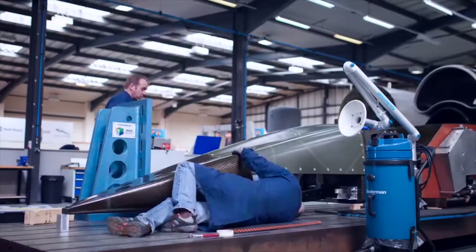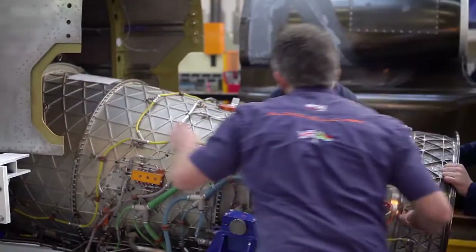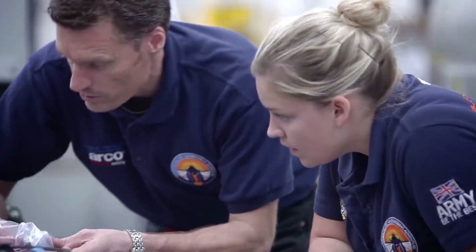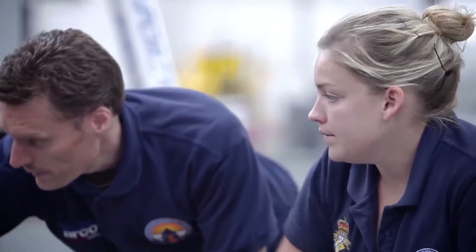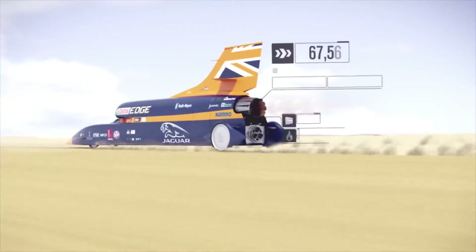This is Bloodhound SSC, the most extraordinary and complex racing car ever designed. Built in the UK by a team of Formula One and aerospace experts, it aims to inspire kids about science, technology, engineering and maths by reaching 1,000 miles per hour.